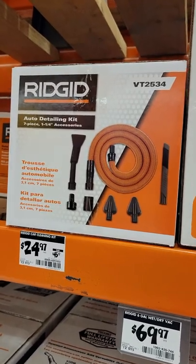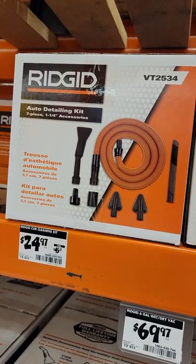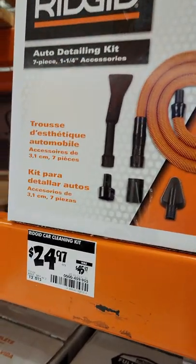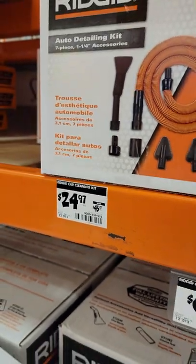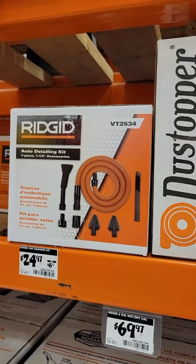Here's another great reason why you subscribe to this channel. This is that Rigid auto detailing kit — it's a seven-piece kit, and I own this particular kit. I like it, it's really great, and it's on sale right now during Black Friday for $24.97, which is almost 50% off. Normally throughout the year they're charging $45 for this kit, so this is a great deal for you.